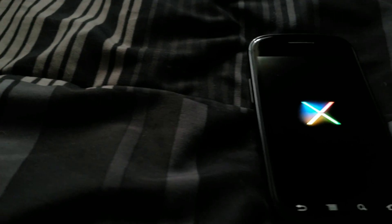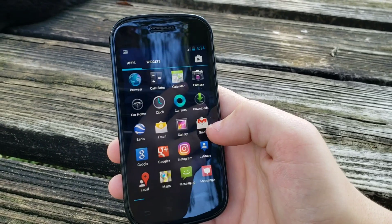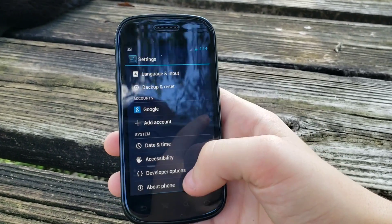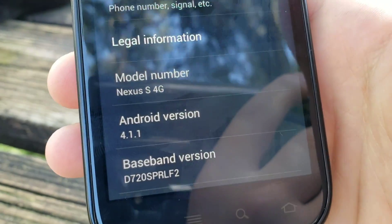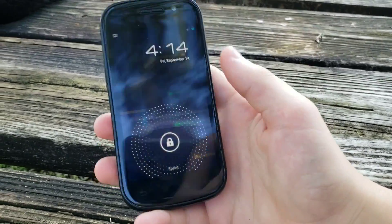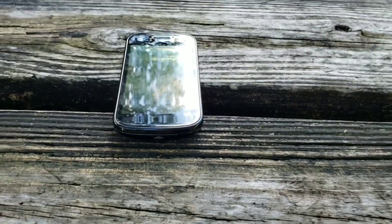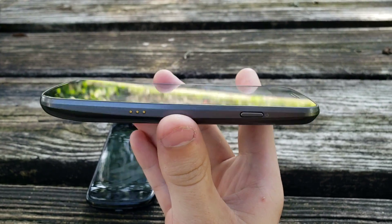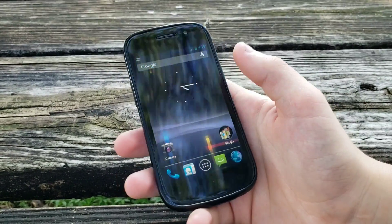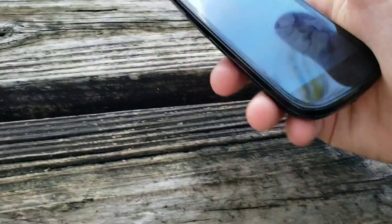Next up we have the first Nexus device that Samsung made — this is the Nexus S, running Android 4.1.1. It's a decent little device. It's actually curved, as you can see — the display is curved, and the Galaxy Nexus is too, though you can't really see it on that one. Overall this is a pretty good device. I believe this has a 5 megapixel rear-facing camera, and I think the other one has an 8 megapixel rear-facing camera. They're both pretty good devices.